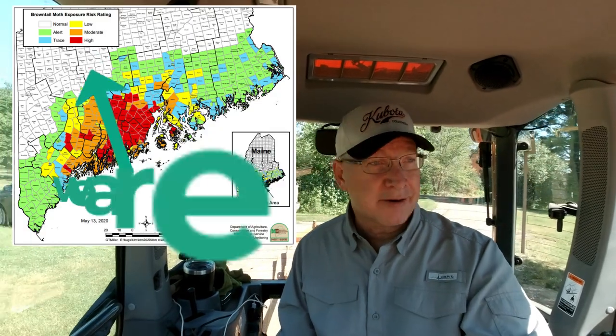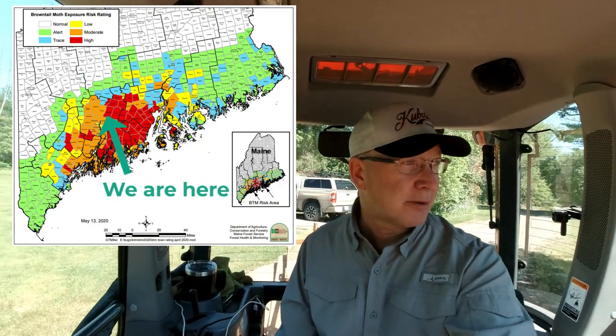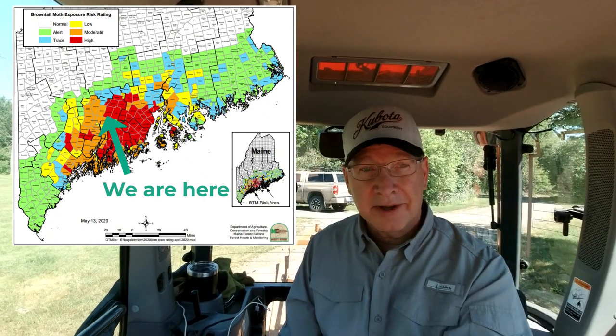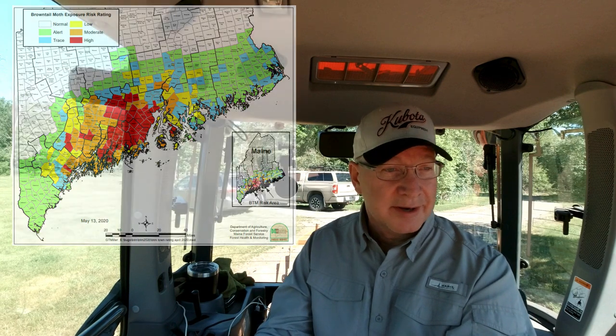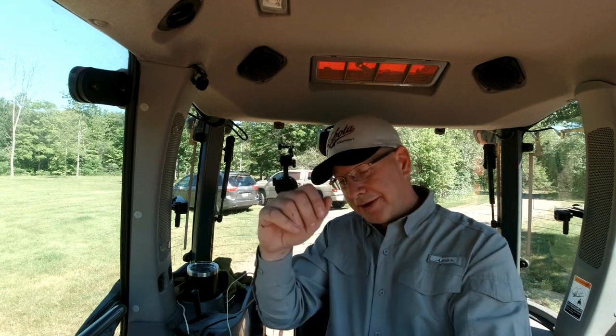It's getting pretty bad around here. It's not in other parts of the state, but kind of Kennebec County where I am, it's getting pretty bad. My dad got nailed by them the other day — he was down doing something with the shooting bench we have out back and he got lit up. So we're going to do most of the work from the cab. That's kind of why I have long sleeves on even though it's like 80 degrees out today.